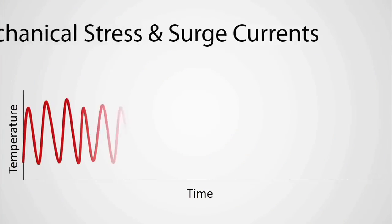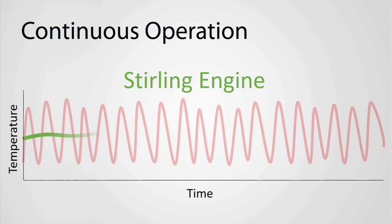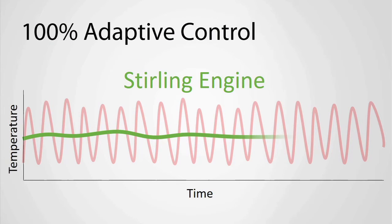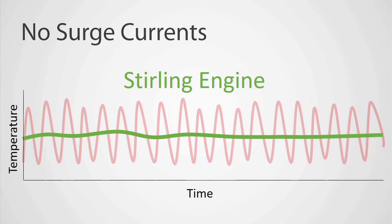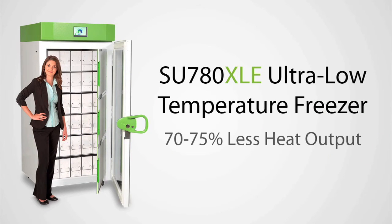Compressor systems also stop and start to regulate temperatures, adding mechanical stress and surge currents. But the Sterling never stops, constantly adapting to improve reliability and cooling performance at the same time. And Sterling freezers use a lot less energy, with a lot less heat output to strain freezer life, too.